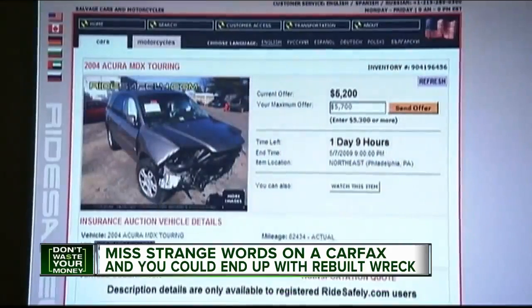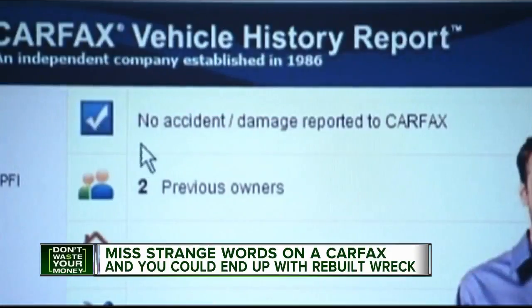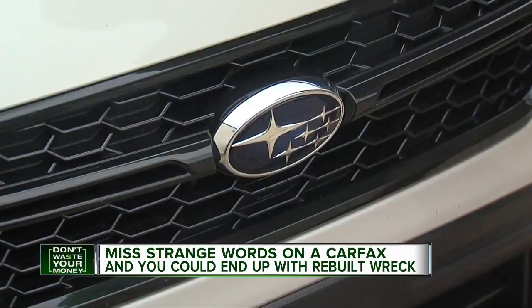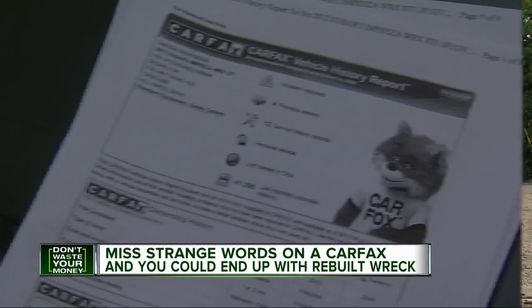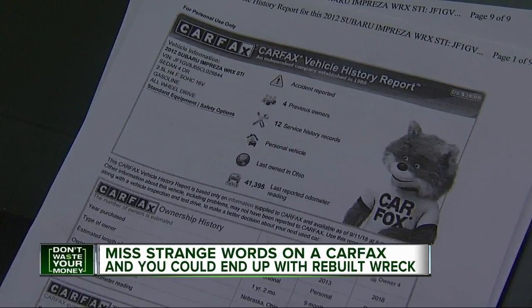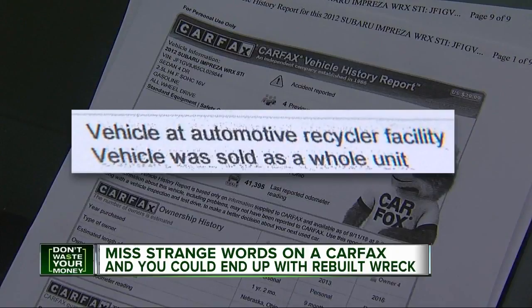The trouble is, some cars are repaired and put up for sale so fast they can beat Carfax to the update. But a bigger issue in this case — no one, not even the dealer, caught this line on the Carfax report: 'Vehicle at Automotive Recycler Facility. Vehicle was sold as a whole unit.'